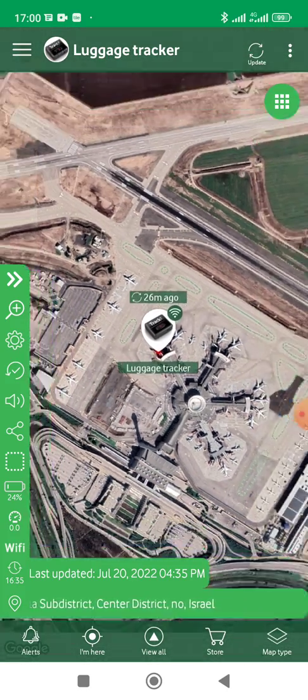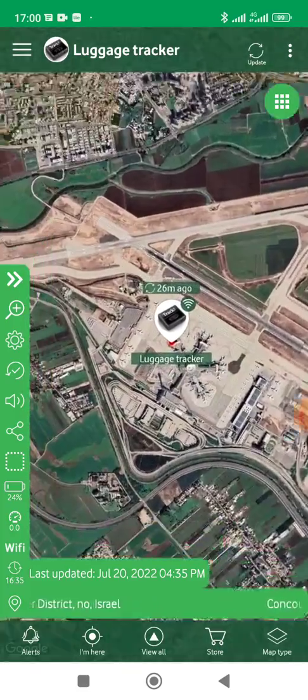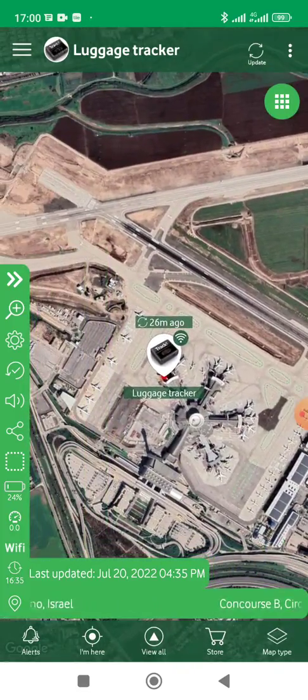That's Ben Gurion airport in Israel, as you can see from the address here. So that means it's working in Israel, which is the one thing I was worried about — that capability outside of worldwide SIM coverage.